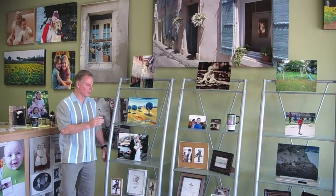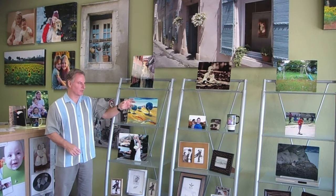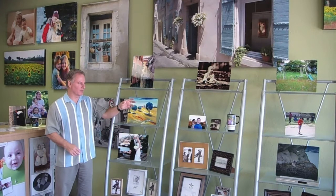We used to have photos, frames, all along these shelves, and recently I've replaced these products with the aluminum panels and coasters and mugs from Liberty. The sublimation process, or the products, are excellent.